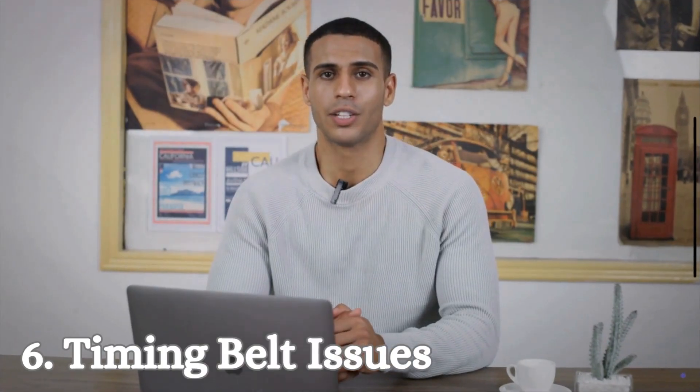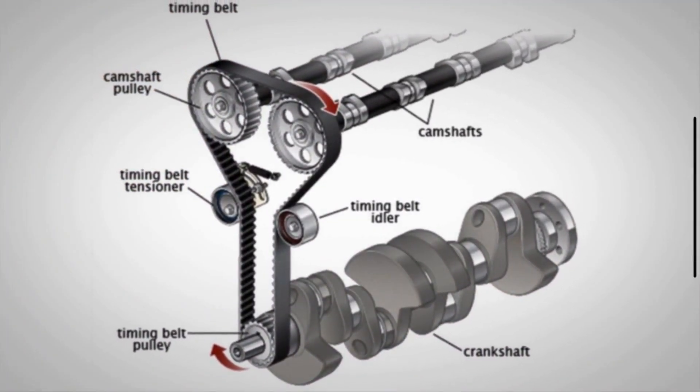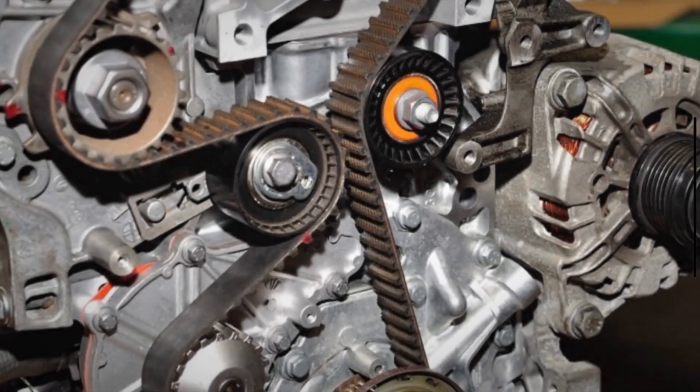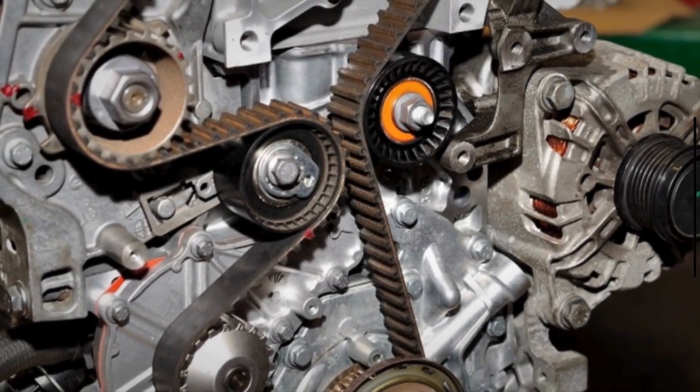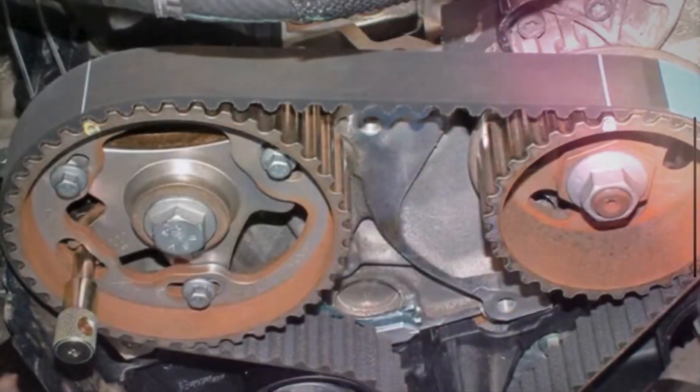Number 6: Timing Belt Issues. The timing belt or chain synchronizes the rotation of the crankshaft and camshaft. If it breaks or slips, the engine's valves and pistons can collide, causing immediate engine failure.